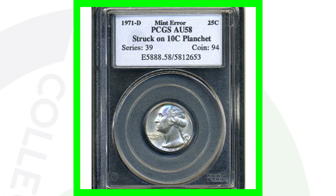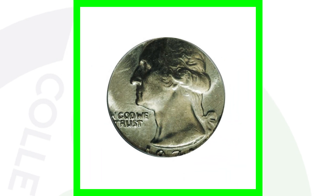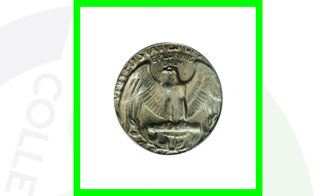Here's just another example of a quarter that was struck on a dime — a 1971 quarter on a dime — and this quarter sold for over $345. These types of errors are very noticeable in your pocket change; you wouldn't need a coin microscope for those.